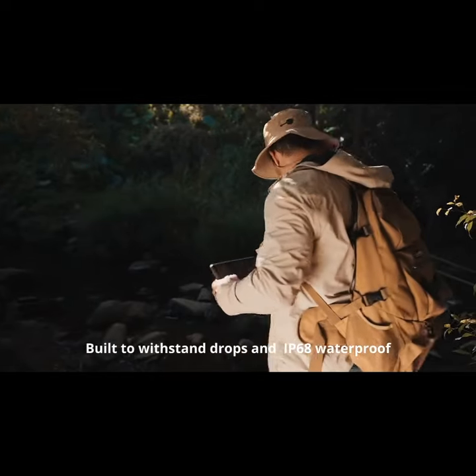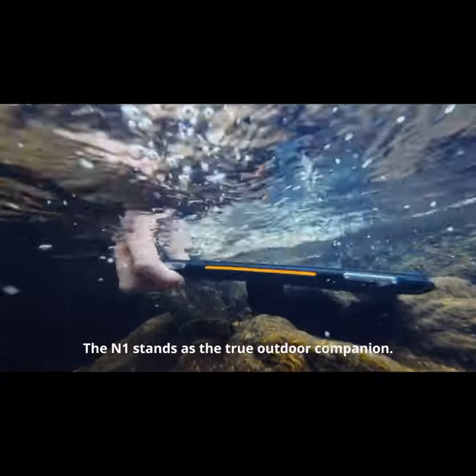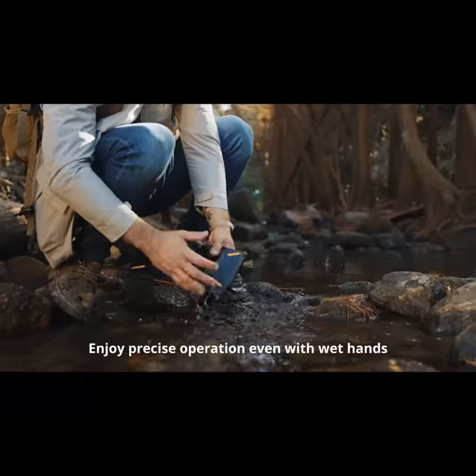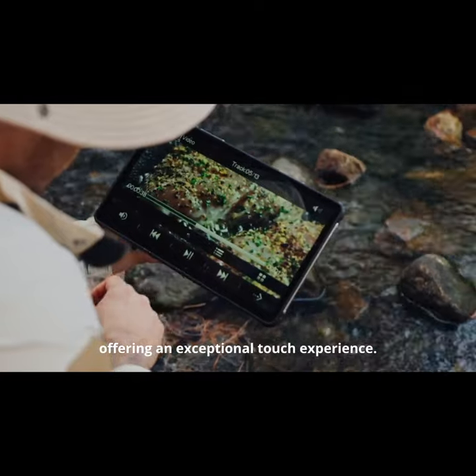Built to withstand drops and IP68 waterproof, the N1 stands as the true outdoor companion. Enjoy precise operation even with wet hands, offering an exceptional touch experience.